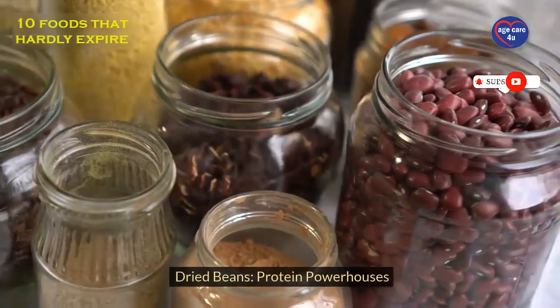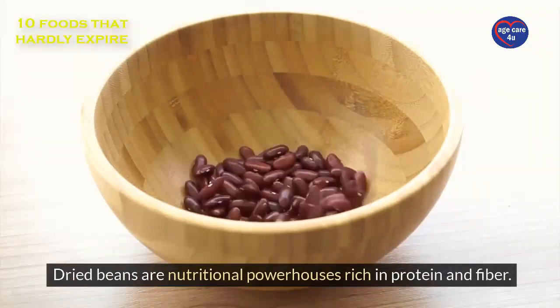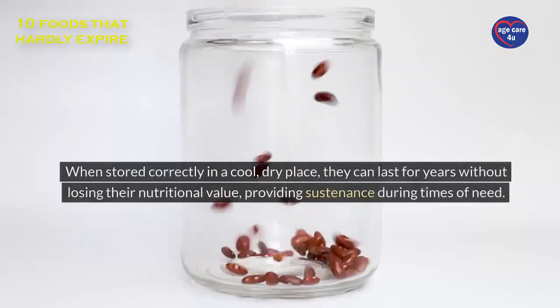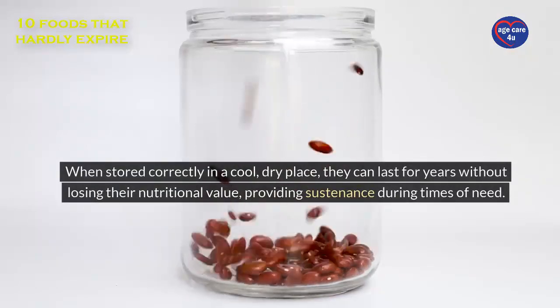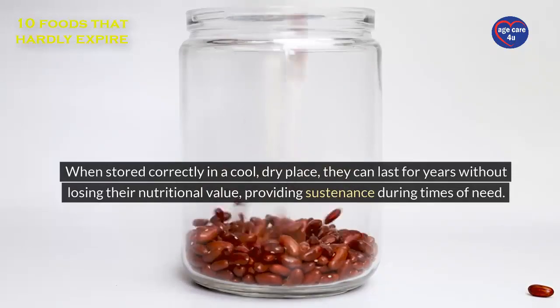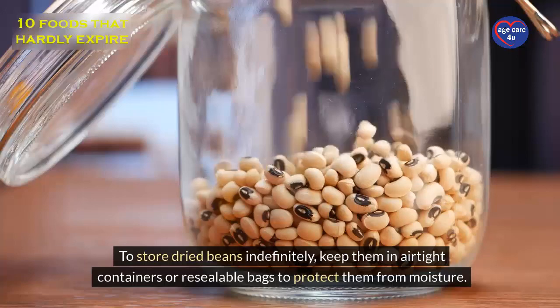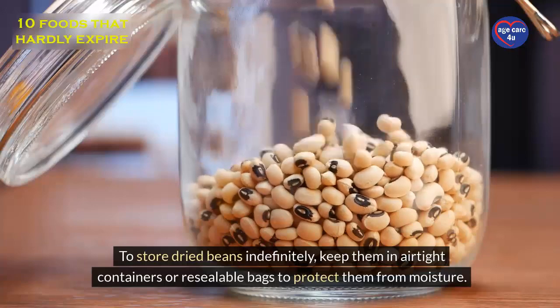Dried beans: protein powerhouses. Dried beans are nutritional powerhouses rich in protein and fiber. When stored correctly in a cool, dry place, they can last for years without losing their nutritional value, providing sustenance during times of need. To store dried beans indefinitely, keep them in airtight containers or resealable bags to protect them from moisture.